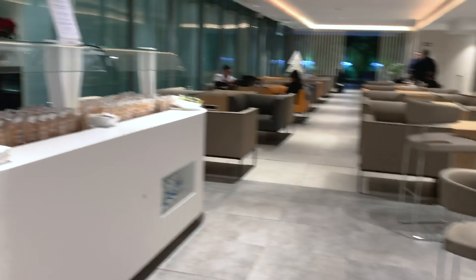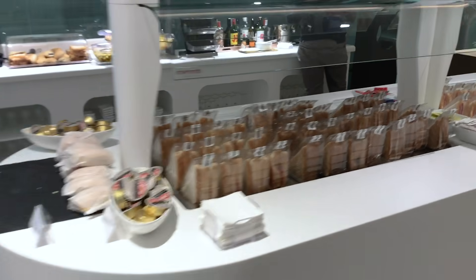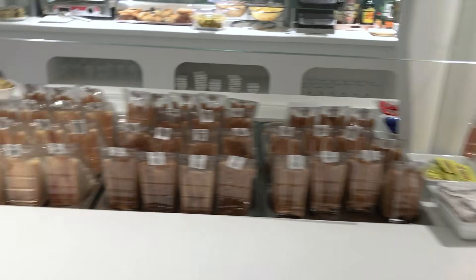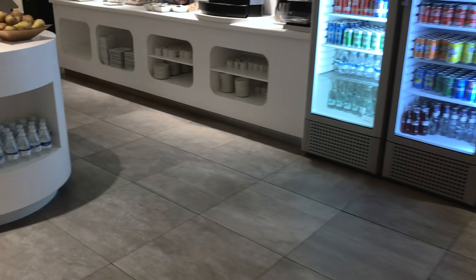I got in because I am Gold with Iberia — I was flying to Madrid in economy but had the right to enter for free. You can also pay to get in, and the cost is 33.90 euros, which I think is quite expensive.